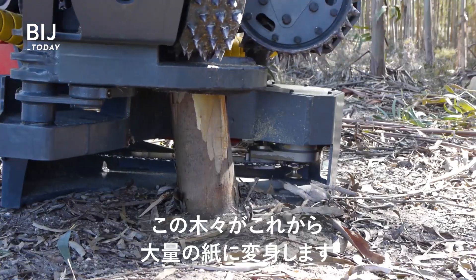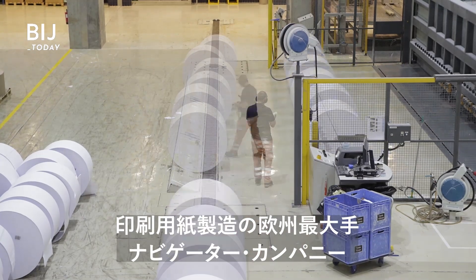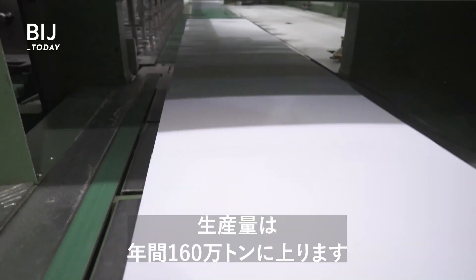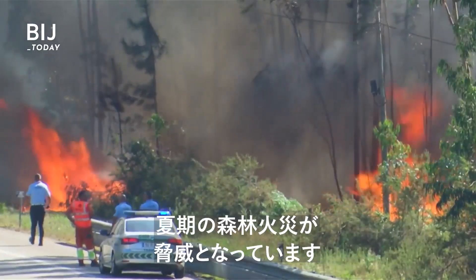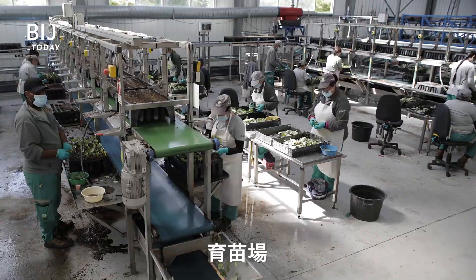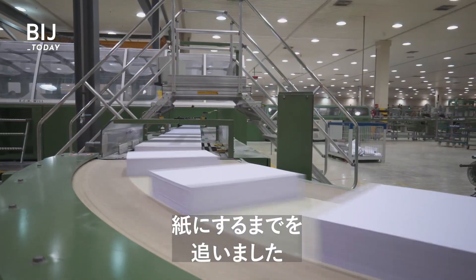These trees will be transformed into giant reams of paper. The Navigator Company is Europe's largest manufacturer of printing and writing paper. It produces 1.6 million tons a year. Most of the pulp comes from eucalyptus trees in Portugal. But summer wildfires threaten the forests. We visited a field, a nursery, and one of their paper mills to see how Navigator is turning this into this.